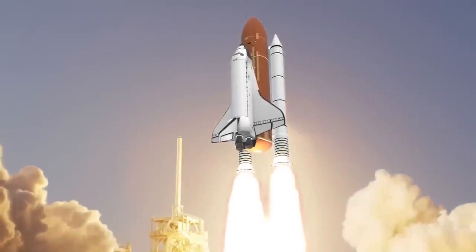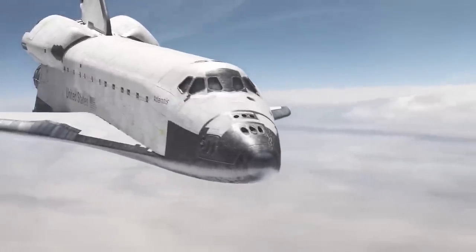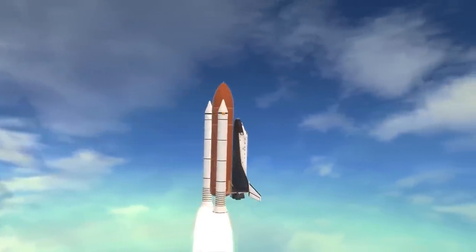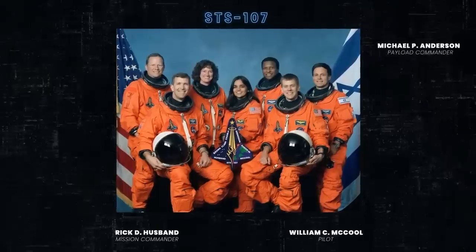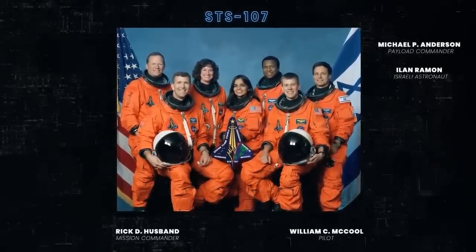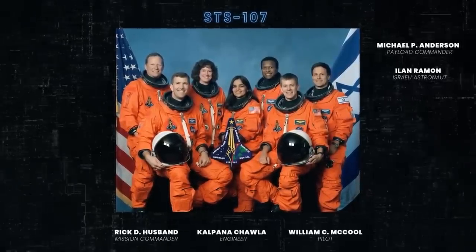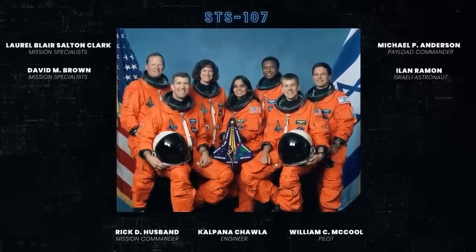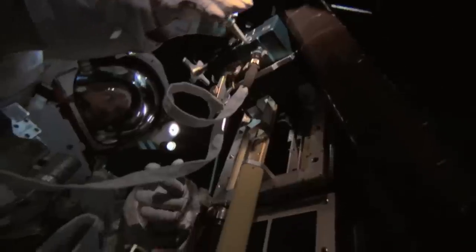The space shuttle Columbia was the first shuttle launched into space in April 1981. The shuttle launched again 27 more times after its maiden voyage, and on January 16, 2003, it was on its 28th flight. The seven-member crew of mission STS-107 were mission commander Rick D. Husband, pilot William C. McCool, payload commander Michael P. Anderson, Israeli astronaut Elon Ramon as payload specialist, flight engineer Kalpana Chawla, and U.S. Navy captains David M. Brown and Laurel Blair Salton-Clark. The launch seemed to go well, and the astronauts successfully conducted around 80 science and research experiments over 16 days.